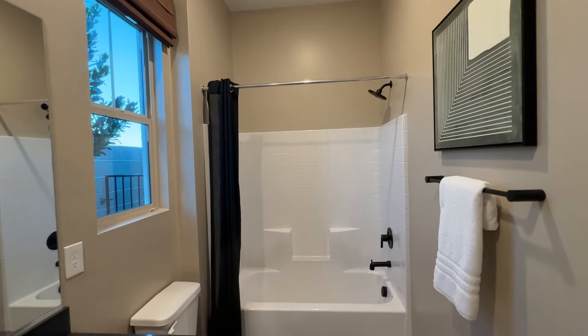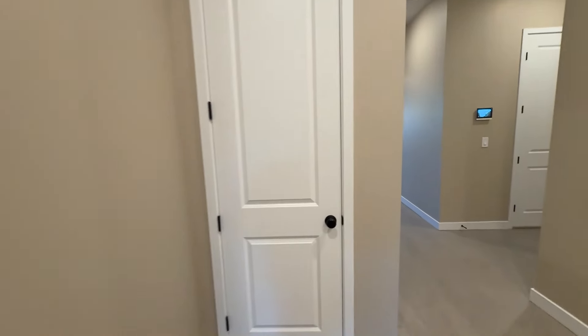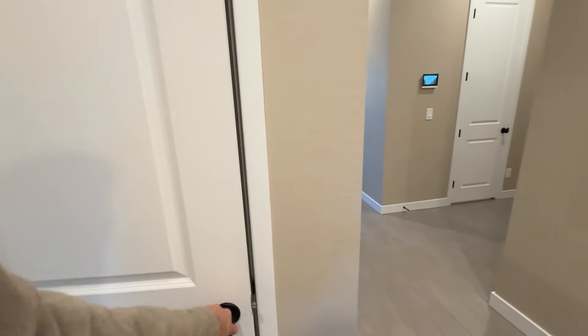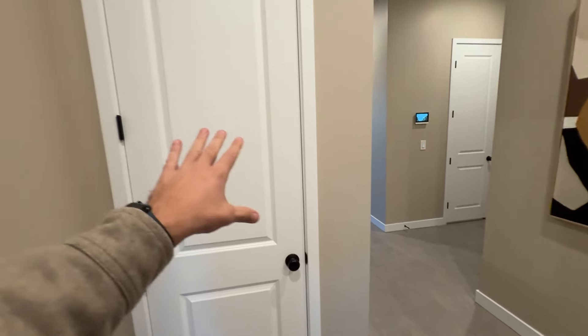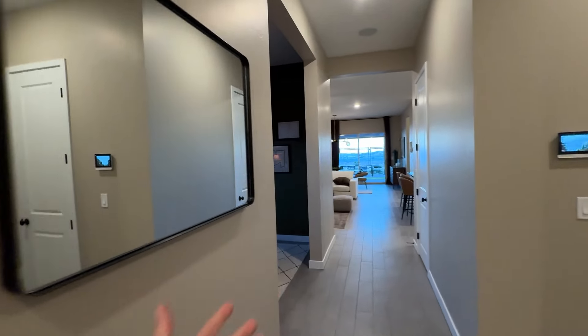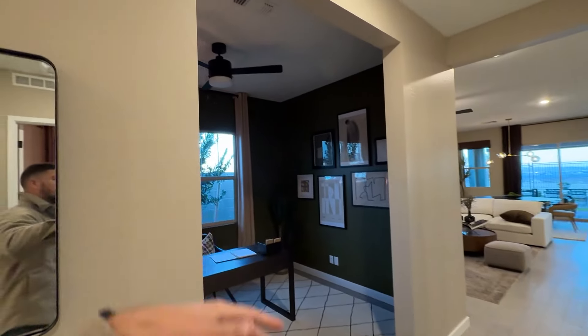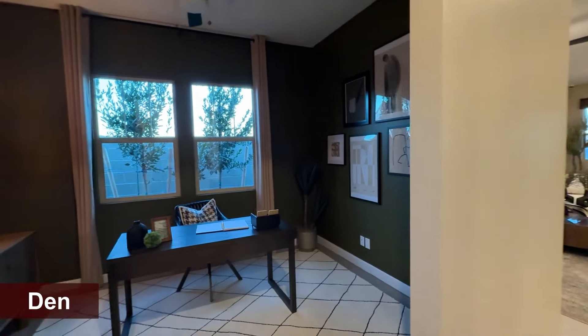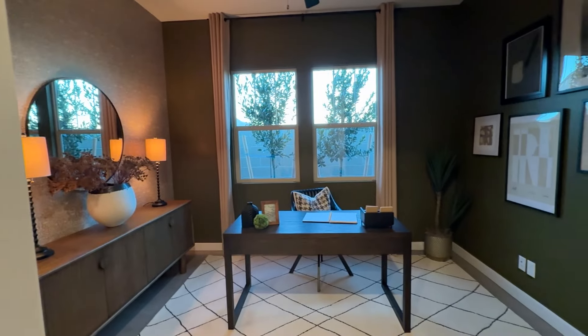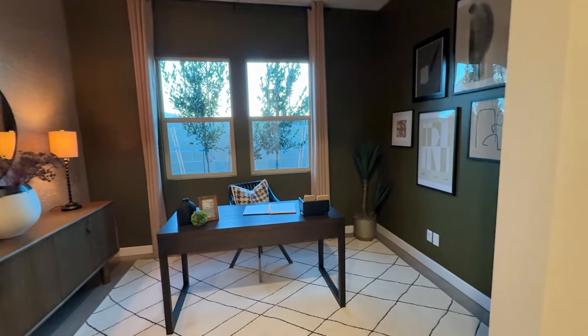A fiberglass tub and shower is included, and it comes with chrome fixtures throughout the house — the black fixtures are an upgrade. There's a linen closet, and this would be the second door to the second bedroom if you decide to turn the den into a bedroom. You can also add double doors with a glass finish. This den is about 10 by 12, a pretty good size.